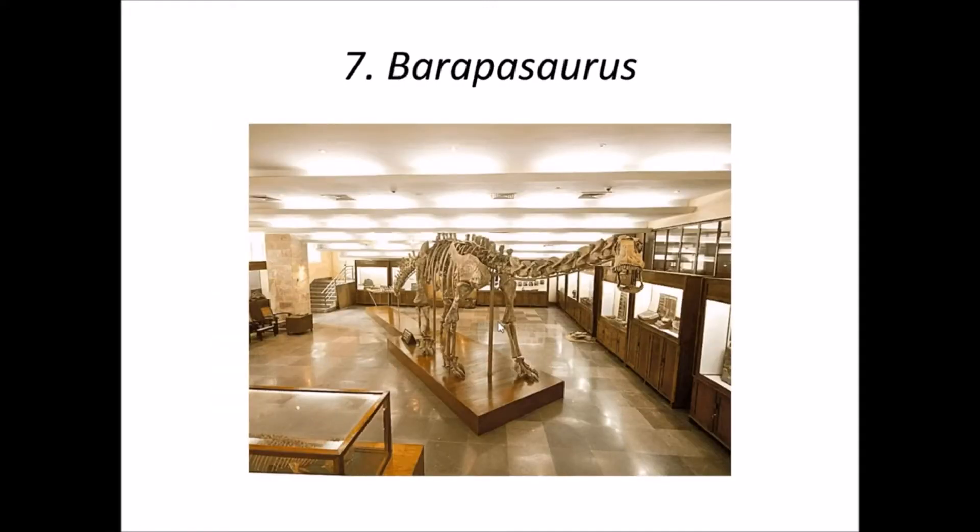Number 7 is Barapasaurus. Barapasaurus was a basal sauropod of the early Jurassic period from the Kota formation, discovered from the Nalgonda district of Telangana. This dinosaur shared the same habitat as Cotosaurus, meaning they are found in the same area and time. It is known from more than 300 bones of 6 individuals, but in this case too the skull has never been recovered.